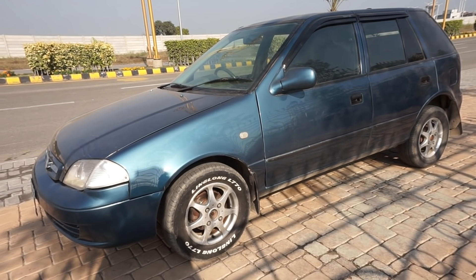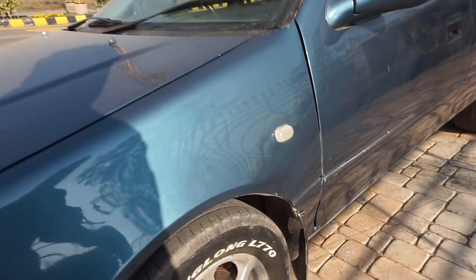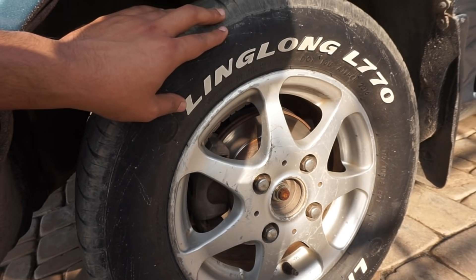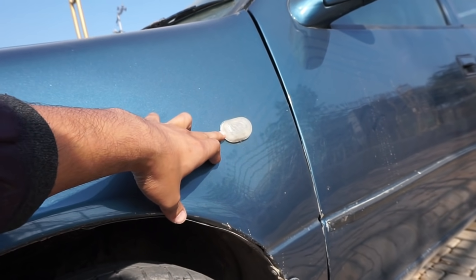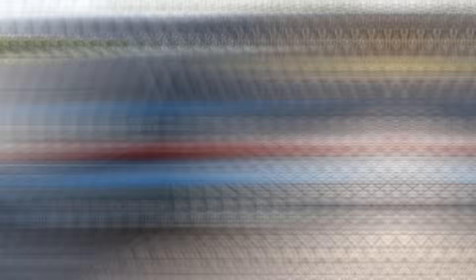This is the side profile of your Suzuki Cultus. This car has been in this shape for about 17 years with no changes on this side. The VXL variant comes with alloy rims — R13 rims — and company-fitted tire size of 155x65. On the front you have disc brakes and on the rear drum brakes.